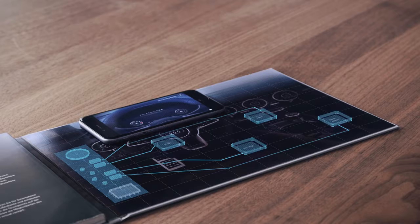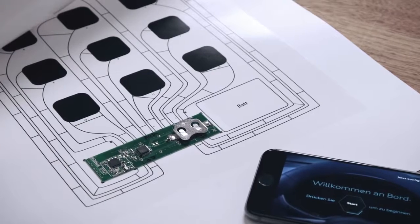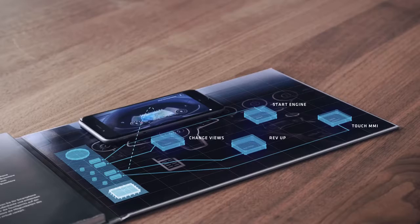Using conductive print, we turn the page into a smart surface, enabling haptic feedback. An embedded Bluetooth chip delivers a seamless experience between the brochure and your phone.